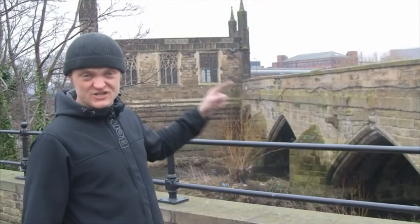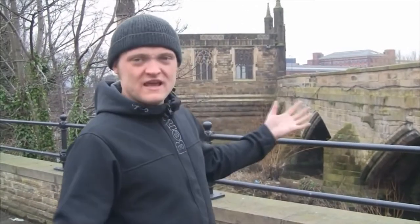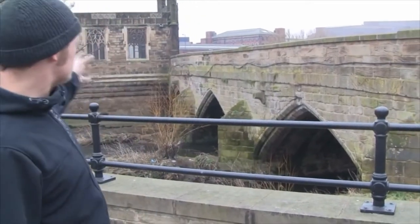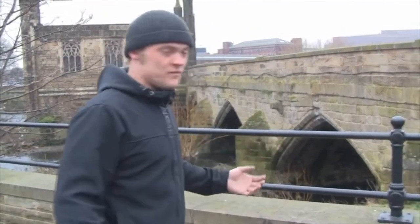This bridge is actually 700 years old, built over the River Calder here in Wakefield to replace the old wooden bridge that existed before it. You can obviously see how old this bridge is — look at them arches, the medievalness of them. Look at them buttresses. It's 700 years old for goodness' sake and it's still here doing its job.